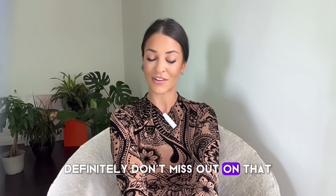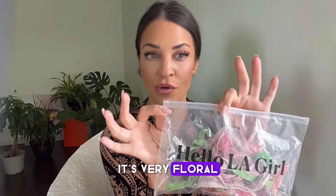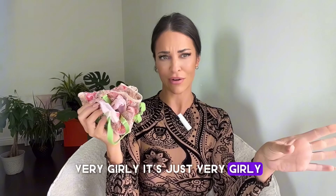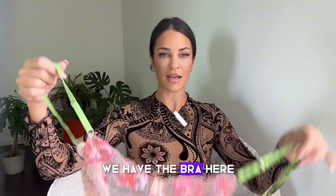So definitely don't miss out on that. And here it is — it's very floral, it's very cute, very girly. It's just very girly. So we have the bra here.